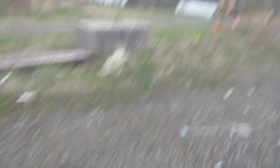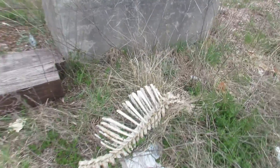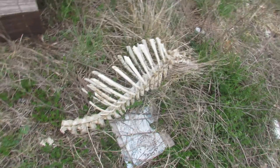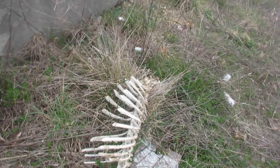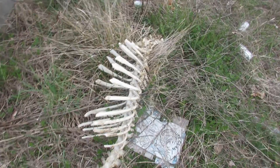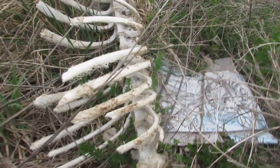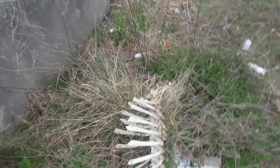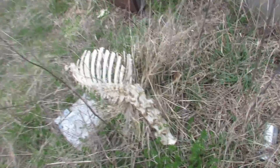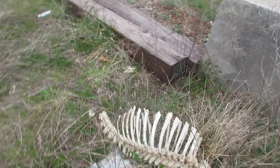What the heck is this, bro? Yo, this could be like some human's remains or something. Look at this — I don't want to touch it. That's definitely not human remains 'cause that's too big. It has to be like an animal. But dude, why was it a baby dinosaur?